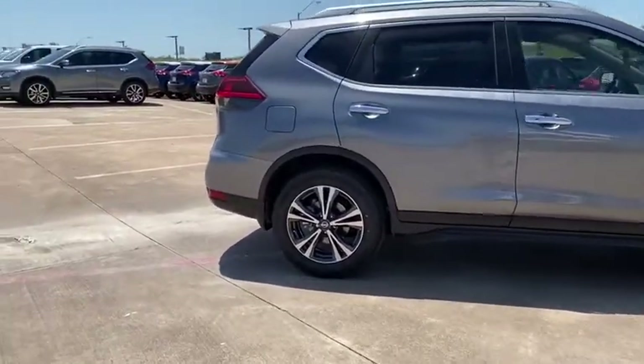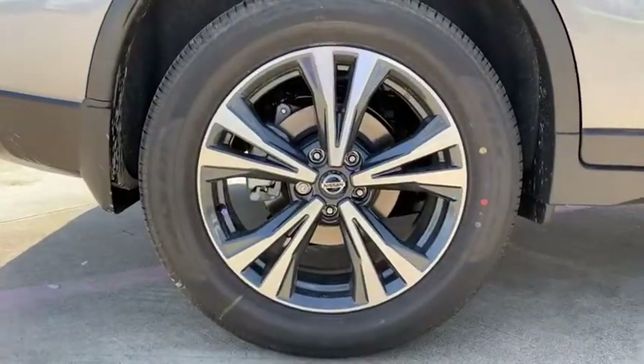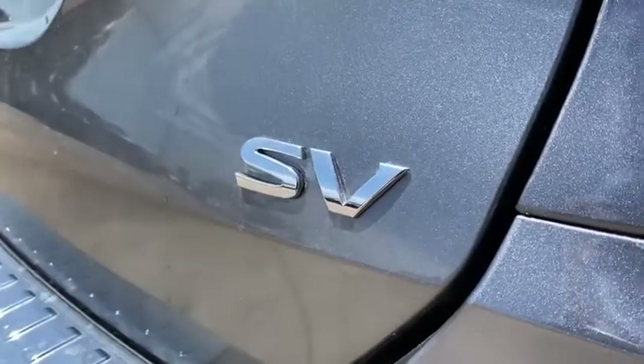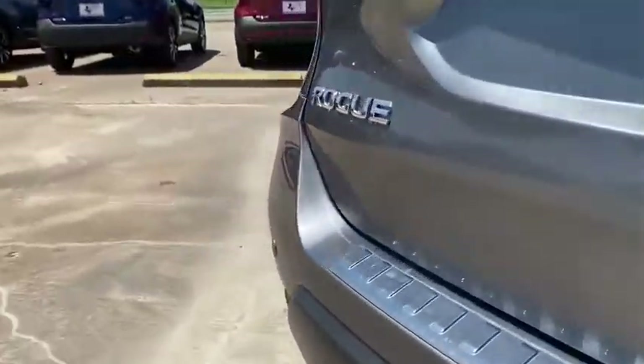Four-wheel disc brakes, center armrest, rear window defroster, security system, trip computer, heated front seats, CD player, electronic stability control.